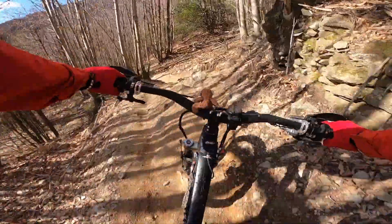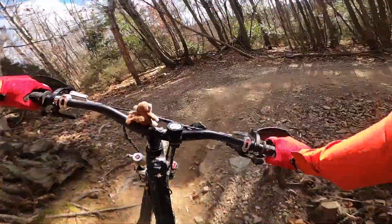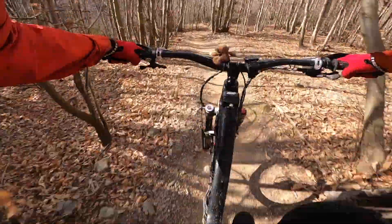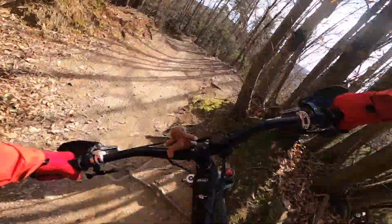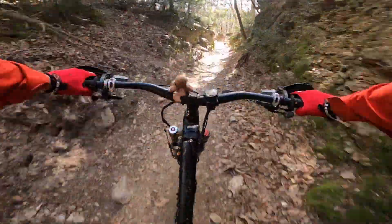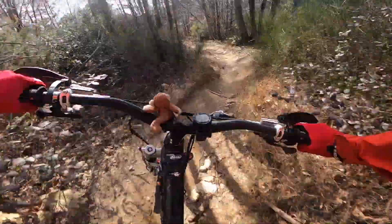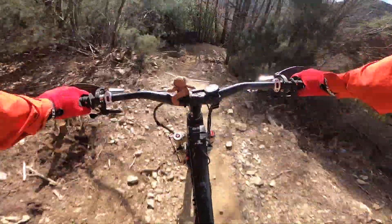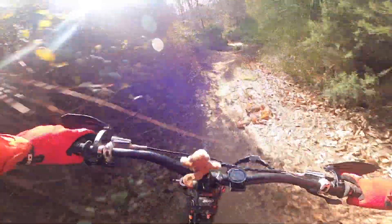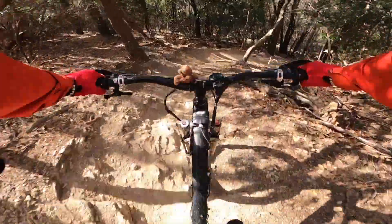Here we take the high line — yeah man! Two gears down, ready to pedal. Push off them. Here we come to the new park — some sharp corners like this one. Thank you to all the trail builders in Finale.